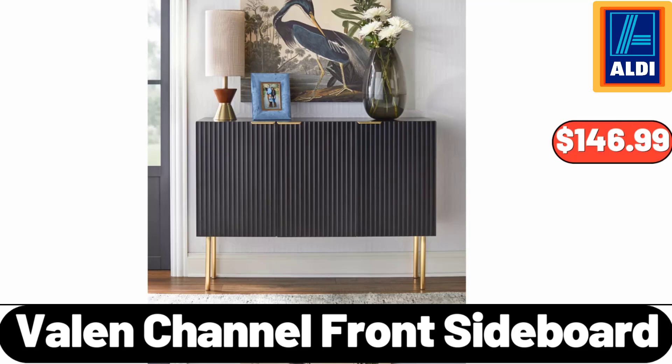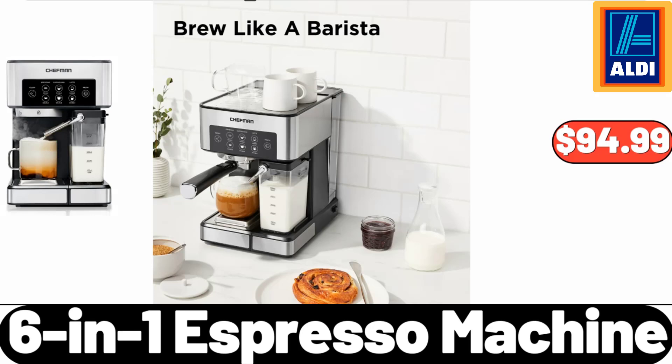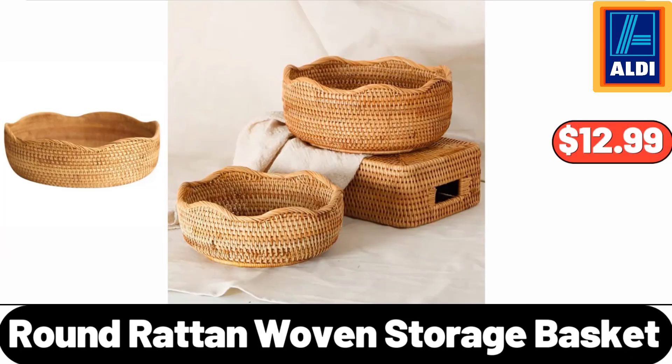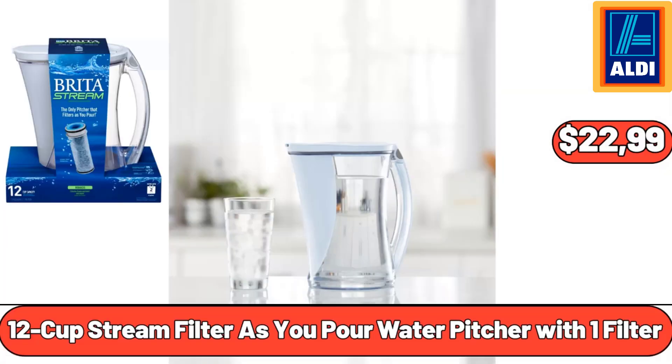Valen Channel Front Sideboard, $146.99. 6-In-1 Espresso Machine, $94.99. 3-QT Stainless Steel Colander, $5.99. Round Rattan Woven Storage Basket, $12.99. 12-Cup Stream Filter as You Pour Water Pitcher with 1 Filter, $22.99.